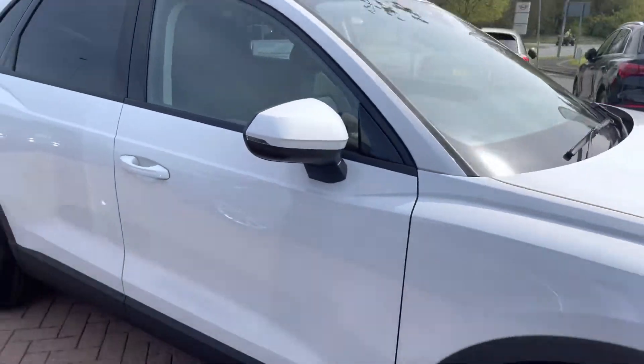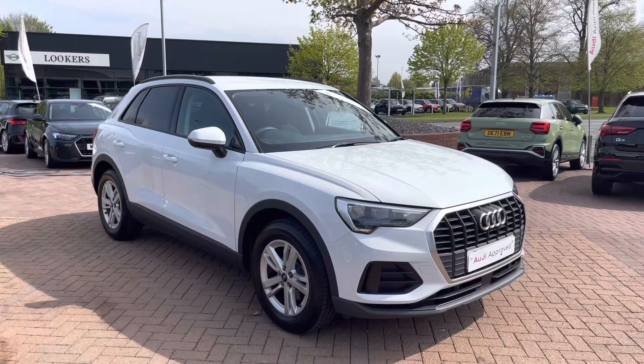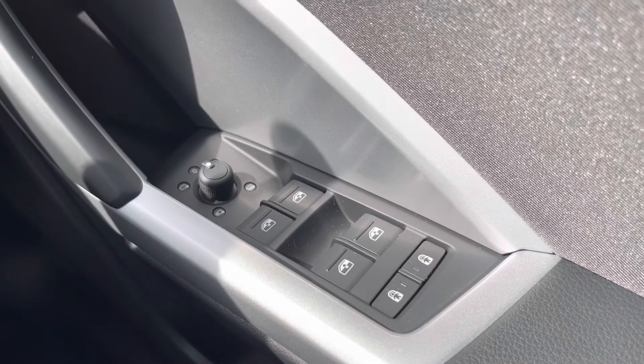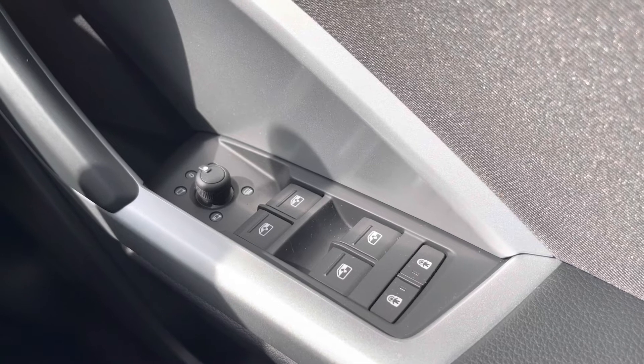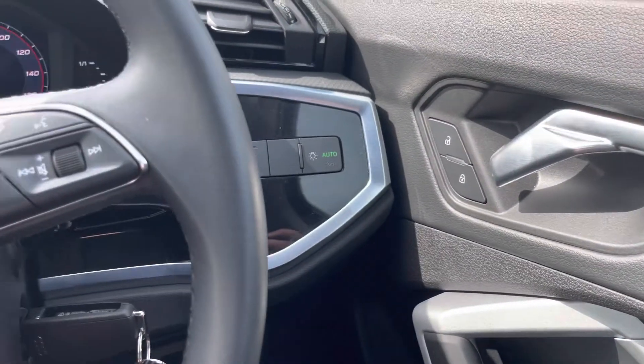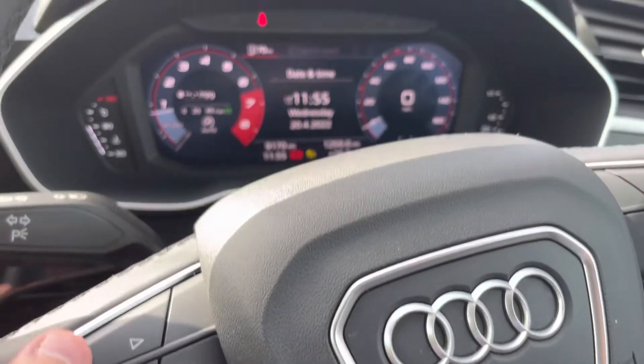Thank you for taking the time to view this 360 degree tour of this Audi Q3. Moving inside to discuss the functionality and buttons available: here we have the child lock for windows and left and right mirror adjustment. As we move over, we have the automatic headlights with fog lights available.